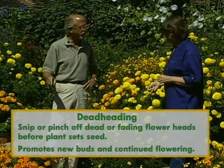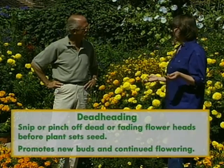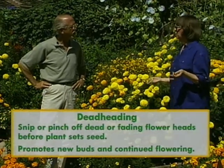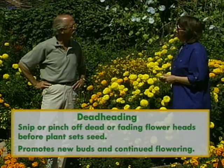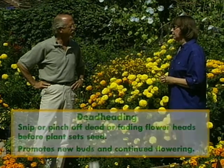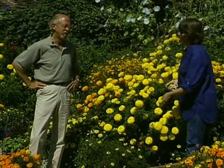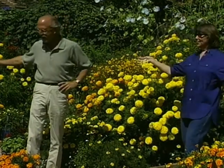I even have some of the new ones that you're not supposed to have to deadhead all the time. This one's Bonanza, for instance. And there are some of the Safari mixes in here that have been bred so they won't go to seed — you don't even have to deadhead those. Now, if you do have to deadhead, how often should you do it for continuous bloom? Well, about once a month or six weeks. In California you'd probably have to do it every month or six weeks, but that's only about an hour, hour and a half's work. Once a month — that's not bad to get all of this show.